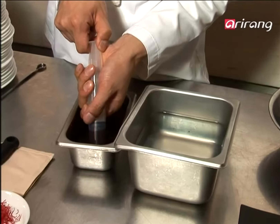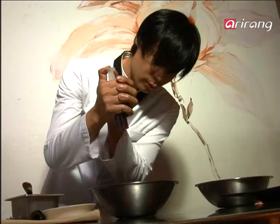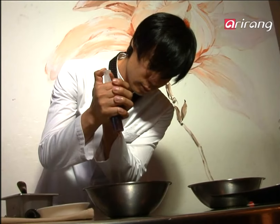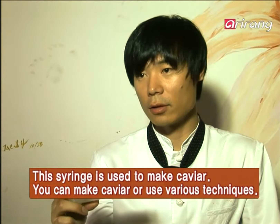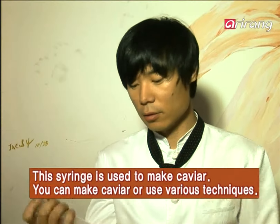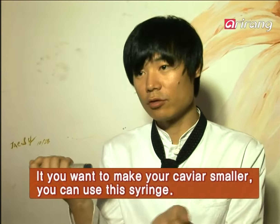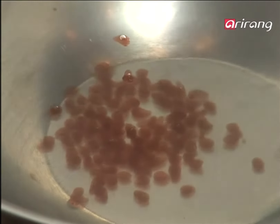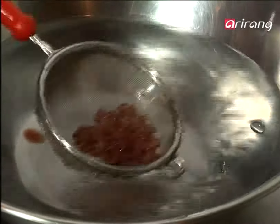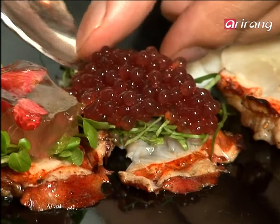The best part of molecular cuisine is that it maintains the flavor and scent of the ingredient, but changes its form. A good example would be caviar. This syringe contains rose extract and alginic acid. When alginic acid meets calcium, it turns into a solid form. This may look like caviar, but it tastes and smells like a rose sauce. It's like magic.